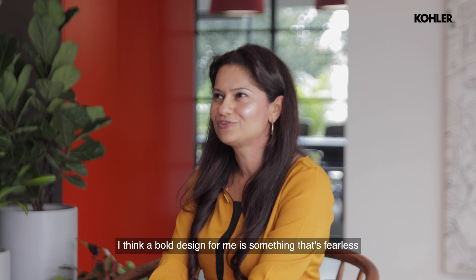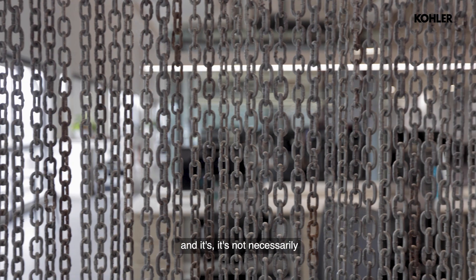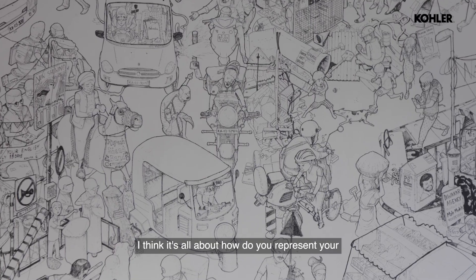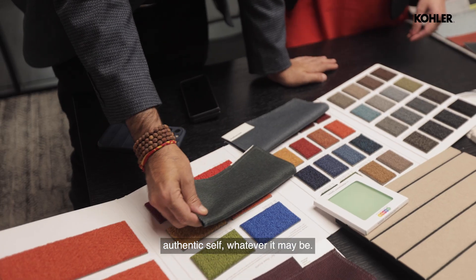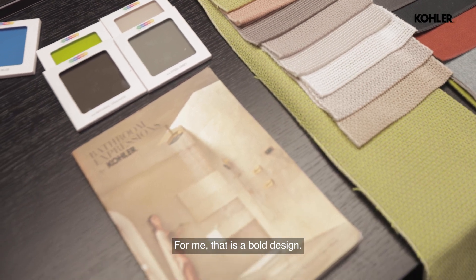A bold design for me is something that's fearless and not necessarily following a trend for the sake of it. It's all about how you represent your authentic self, whatever that may be. For me, that is a bold design.